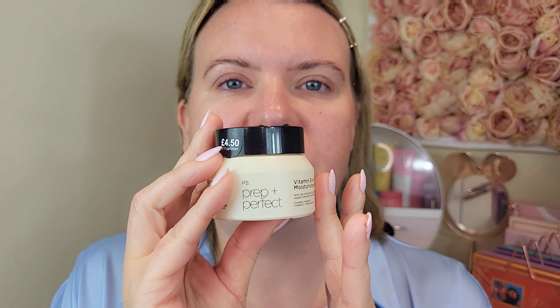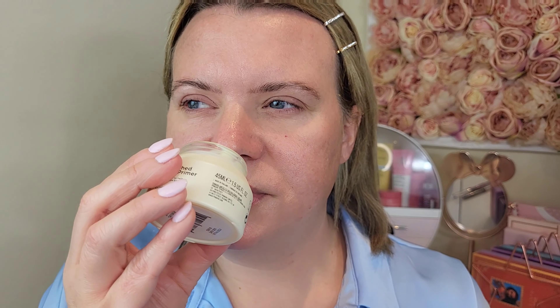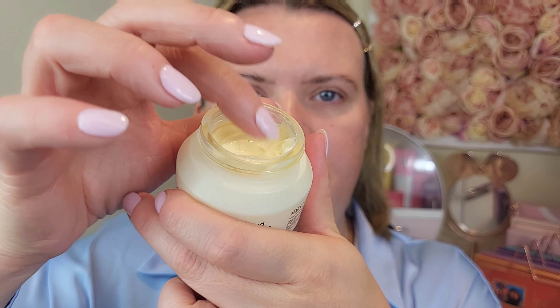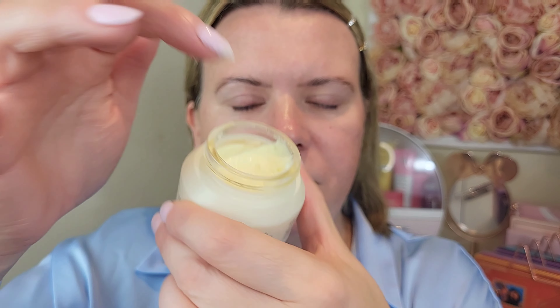The first product is the moisturizer-stroke-primer, the dupe of the Bobby Brown Face Base. This is the Vitamin E enriched moisturizing primer — prep and perfect. It comes in a pot and when you open it up it smells really nice, a kind of fresh, almost slight citrusy undertone. The cream is quite bouncy in texture. I'm going to pop this all over just like a moisturizer.